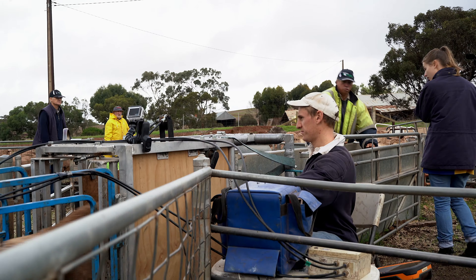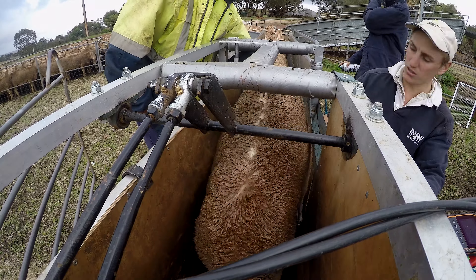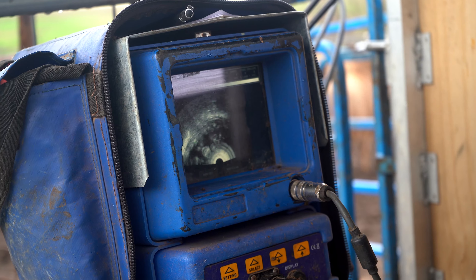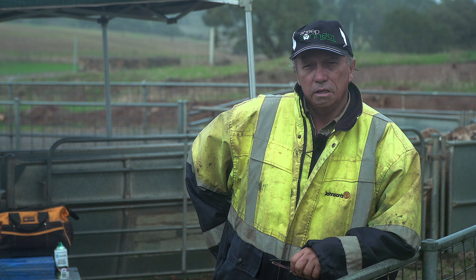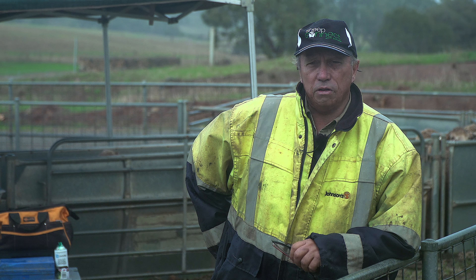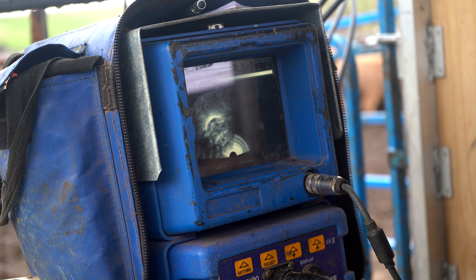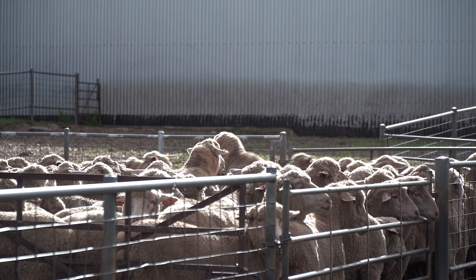We've been pregnancy scanning for about 15 years continuously. Initially we were looking just to remove the dry ewes, and we found the dry rate really wasn't high — about four to five percent. We realised we needed to identify the twins and manage those separately, and that's where our focus has been in recent years. Since doing Lifetime Ewe, we've really focused on nutrition and lifted the twinning percentage from about 50 percent up to 60 to 65 percent of ewes conceiving twins.